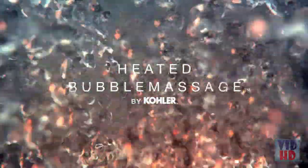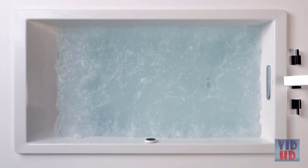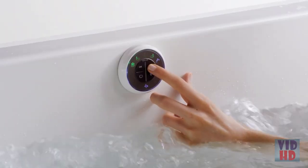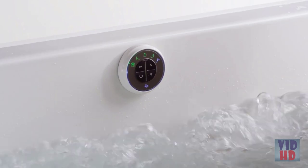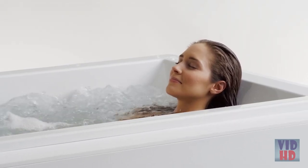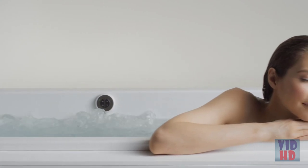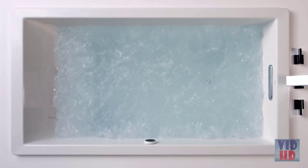Immerse yourself into a warm bath with bubble massage, where invigorating bubbles envelop your body. A proprietary staggered 360-degree air jet system combines heated air with water to deliver thousands of bubbles that thoroughly support and massage the body. With the touch of a keypad, you can adjust the intensity from a soothing caress to a vigorous massage. The automatic or manual purge cycles make the tub easy to clean — feel free to use bath salts or oils to enhance the experience.